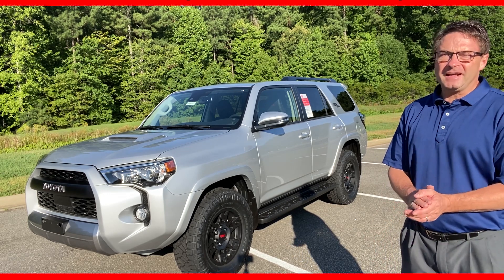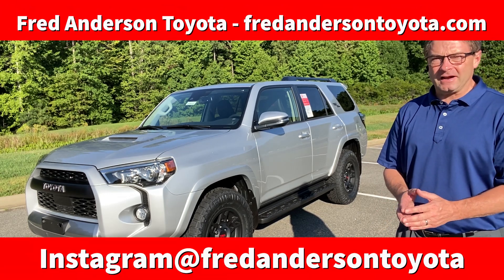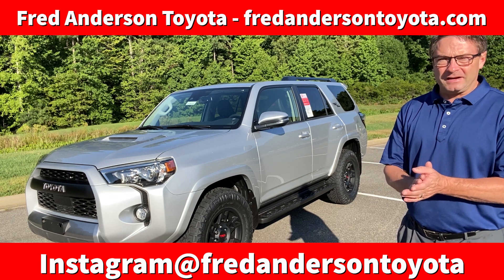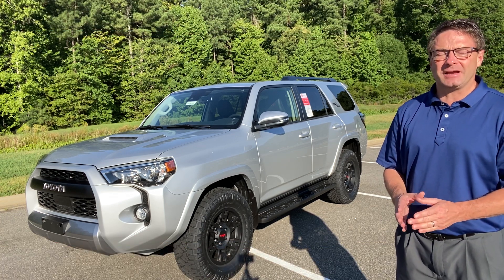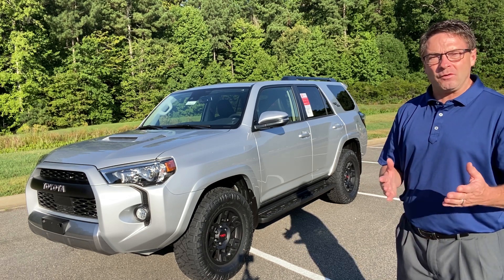Good morning, everyone. I'm Jeff Teague with Fred Anderson Toyota in Raleigh, North Carolina. We are your trusted Toyota resource. We also are an extremely high-volume dealership, so we have a lot of very interesting inventory you might want.